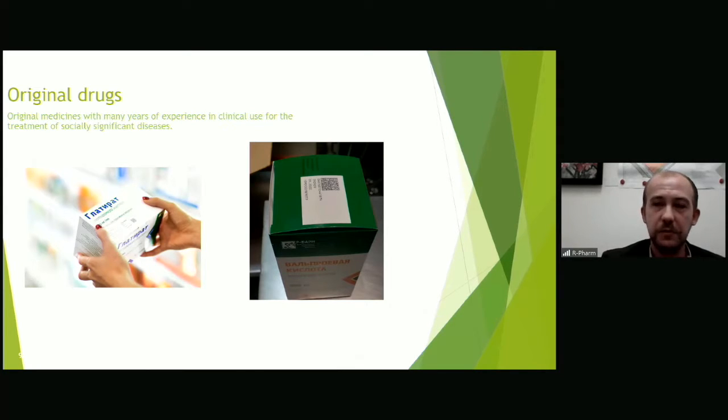To speak about the implementation of serialization, I want to tell you about how the track and trace system was implemented at our enterprise and about the equipment for serialization and aggregation that we used. To begin with, I want to say that our company was one of the first in the country to launch this. Air Farm Company, being the largest manufacturer and supplier of innovative medicines, has become a pioneer in the creation of the protection system for its products.